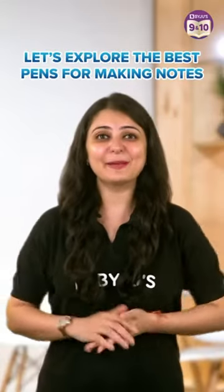The choice of the best pen for making notes can be highly subjective and depends on your personal preferences. But today, I'll help you make this decision. So let's discuss.